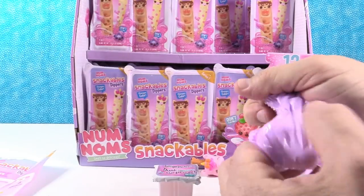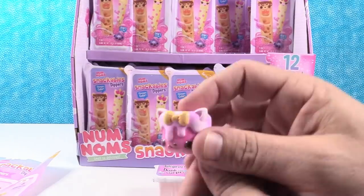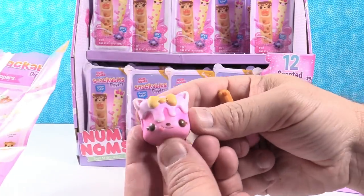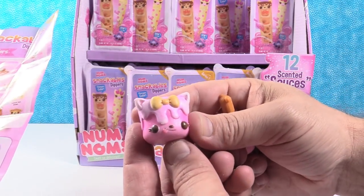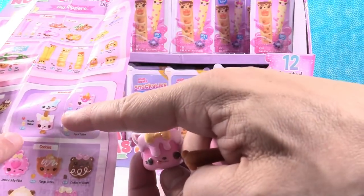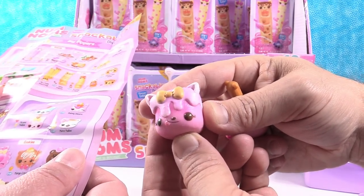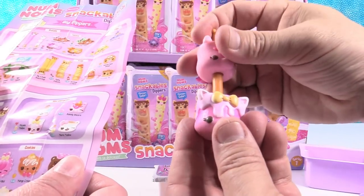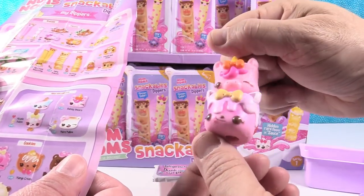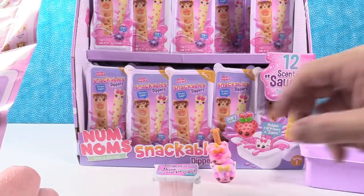It smells good — it's bubblegum scented. Num Noms are always scented. That smells so good! This marshmallow — who is that? I think it's Mikayla Malo, and that one is an ultra rare that's supposed to smell like marshmallow — I'd say it smells sugary. You can stack them.